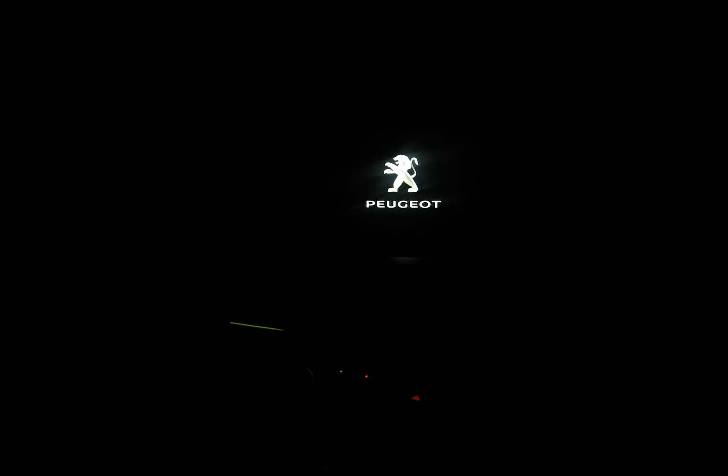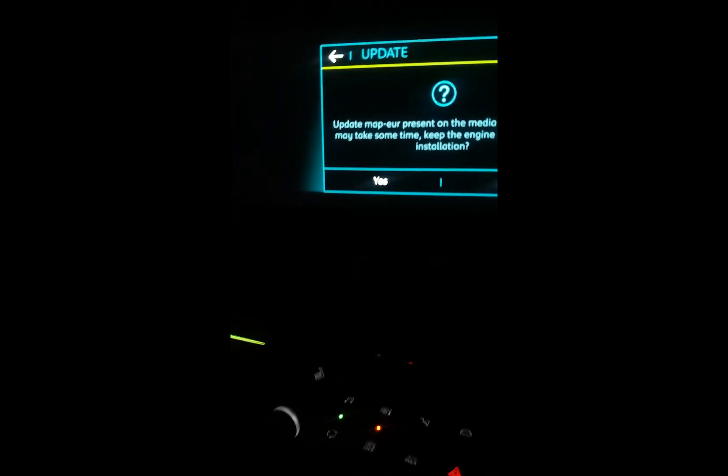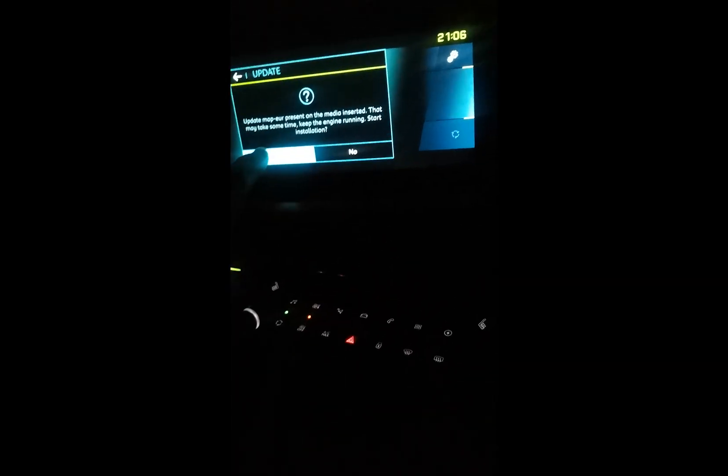It's getting exciting now — it just took a giant leap towards the end. I've got the ignition switched on. It went all quiet — is that a good thing or a bad thing? Oh, that looks better! It's still accessing the drive. Update maps — yes, let's update the maps while we're at it.